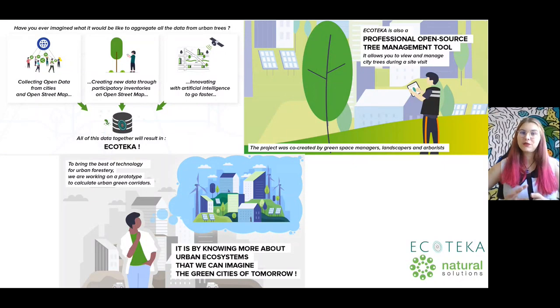Hello everyone, I'm going to introduce you to the Ecoteca project, a software solution to better identify the trees in our cities and so create greener cities. It is now well known that a healthy urban ecosystem is a crucial element to healthier citizens and to a more resilient urban environment.